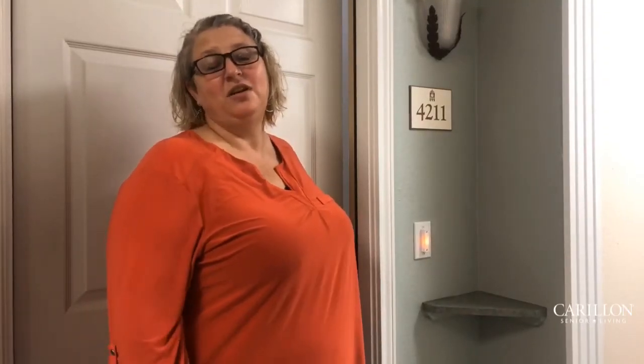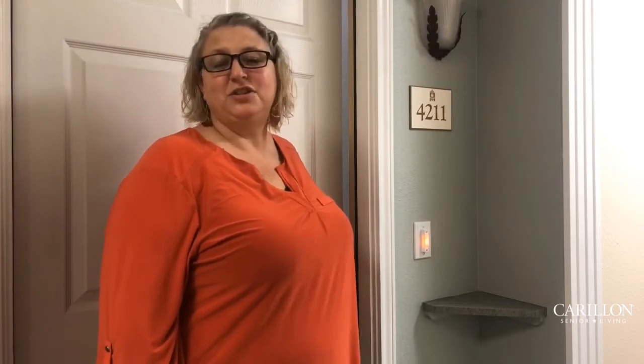Today we are going to take a tour of our Emory Oak floor plan, which is a two-bedroom, two-bath located on the second floor of Winsong. So let's go take a look.